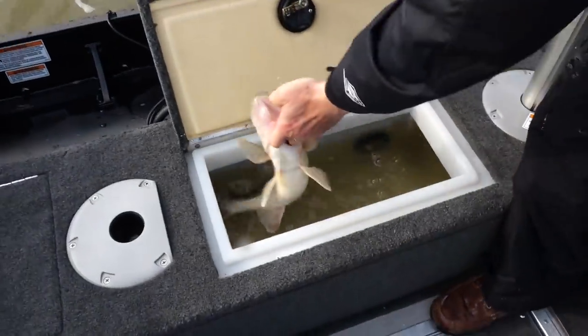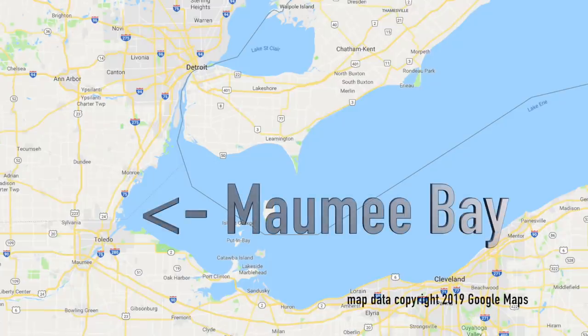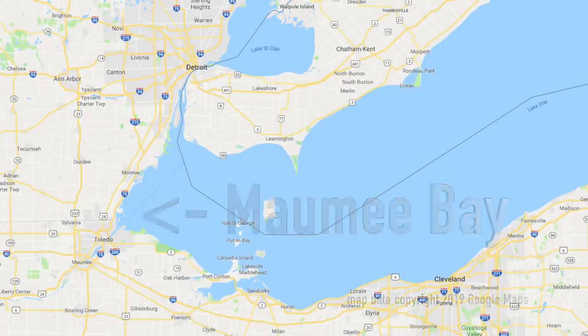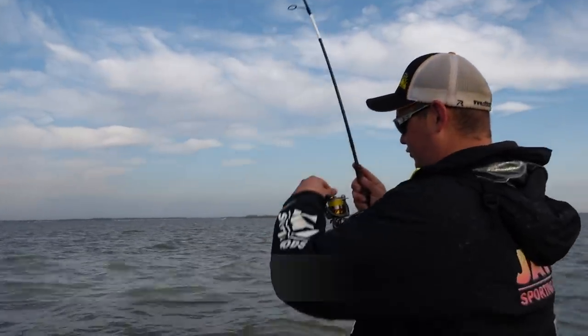The setting for this week's episode is a place called Maumee Bay. Maumee Bay is part of Lake Erie, and it's located very near the town of Toledo. If you're going to come to Maumee Bay, you're going to want to buy two fishing licenses because this is border water. You're going to want an Ohio license and also a Michigan license, because you never can tell where those fish are going to end up.